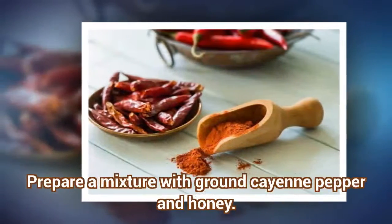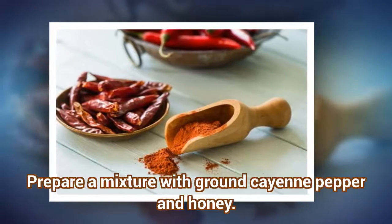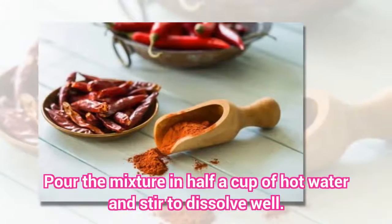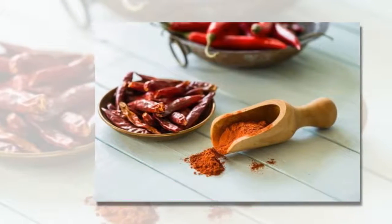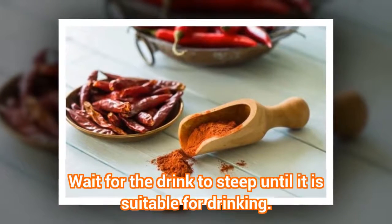Preparation: Prepare a mixture with ground cayenne pepper and honey. Pour the mixture into half a cup of hot water and stir to dissolve well. Wait for the drink to steep until it is suitable for drinking.